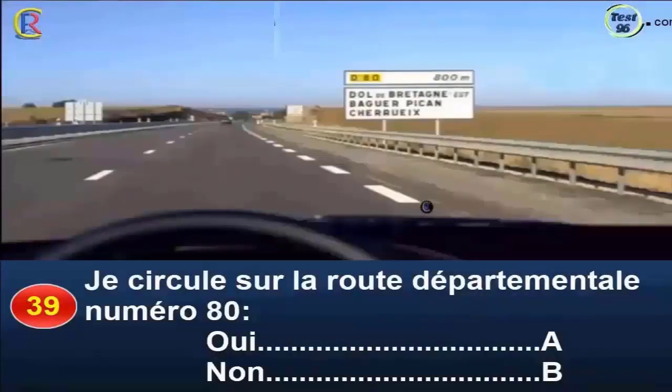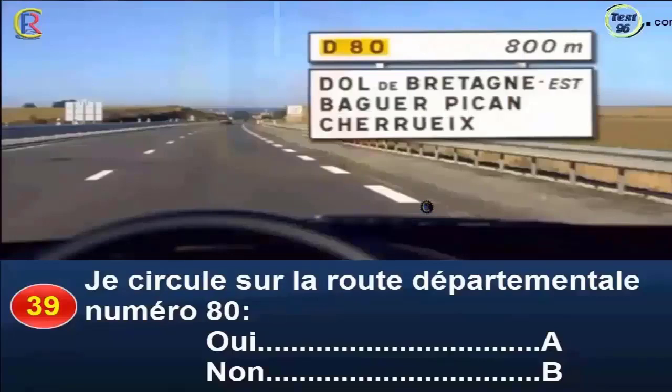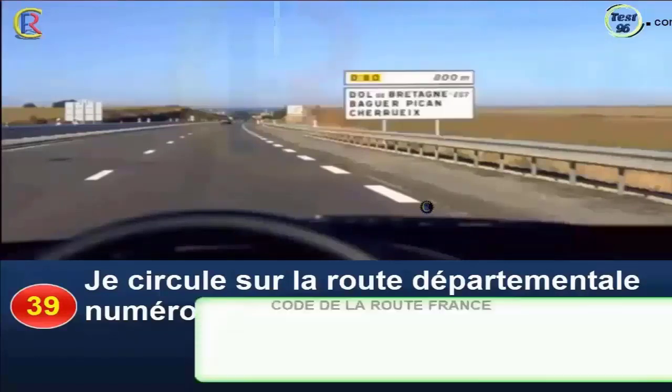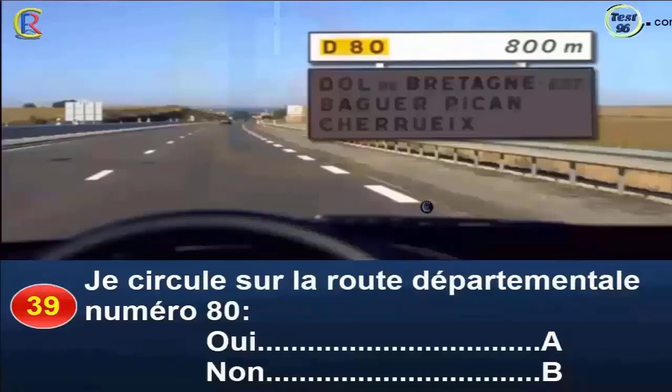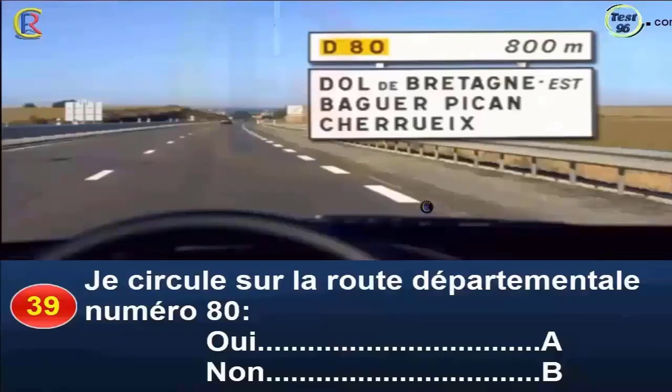Question 39. Je circule sur la route départementale numéro 80, oui réponse A, non réponse B. Ce panneau annonce les directions desservies à la prochaine intersection. Le registre supérieur précise la distance restant jusqu'à l'échangeur, soit 800 m. L'encart jaune indique que je vais rencontrer la départementale 80. Le registre inférieur annonce les directions desservies par cette départementale. Bonne réponse : B.